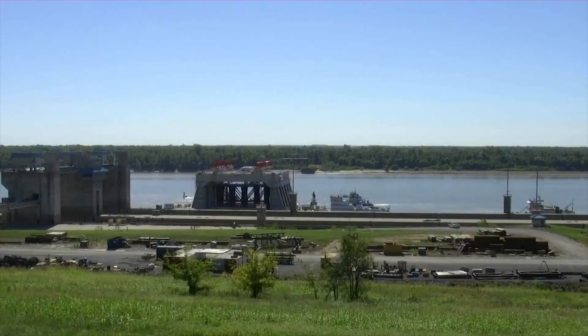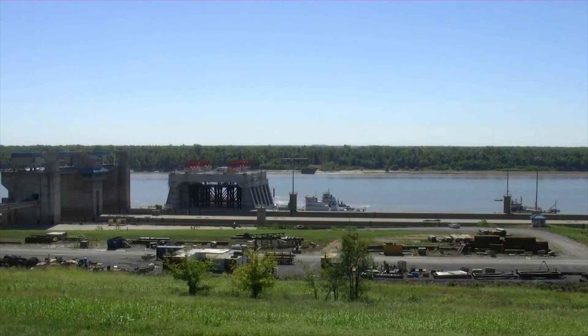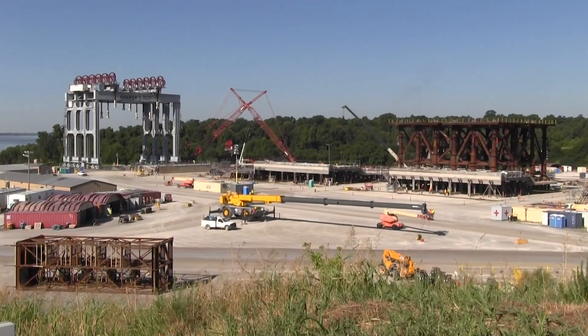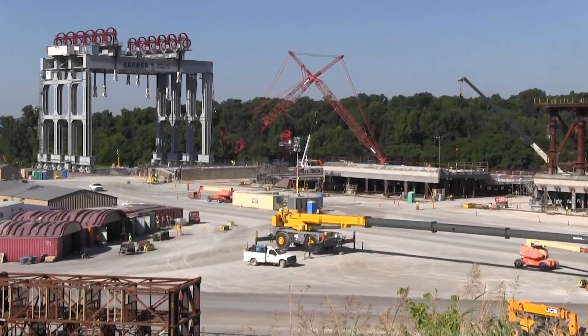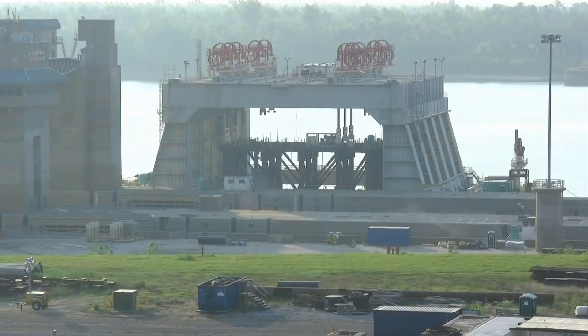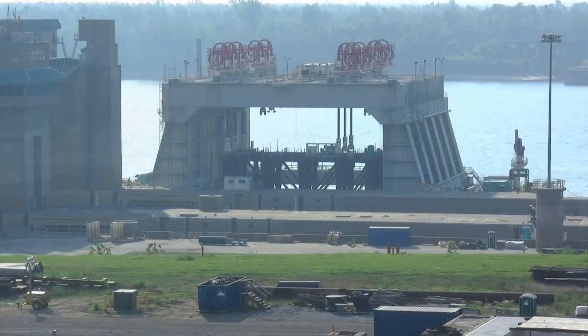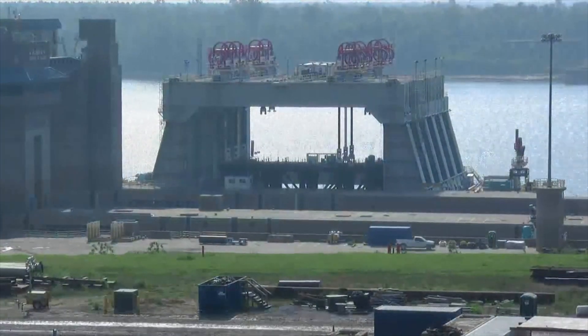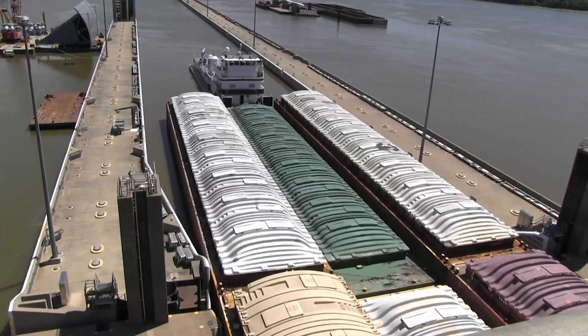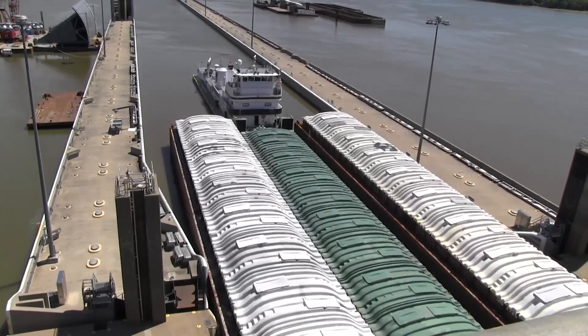One such study undertaken was the Olmsted lock and dam model. It's a project being constructed on the Ohio River — a $3 billion project — and it incorporates two navigation locks, several bays on the spillway, and a series of wicket gates. Because of the total scope of this project, we have several scale models investigating different aspects of the program. One of the major cost savings was our navigation model, where we came up with a configuration of the coffer cells that are used during the construction project.